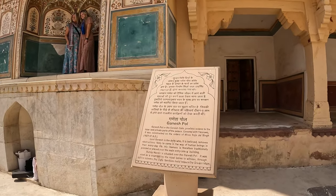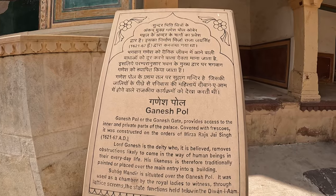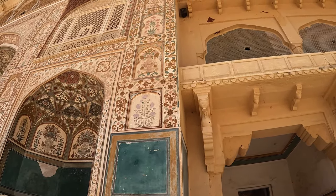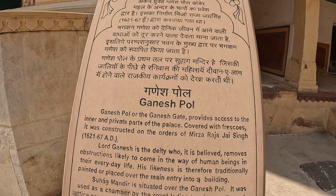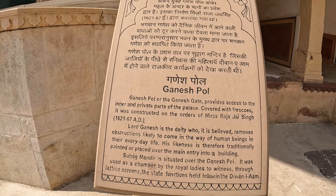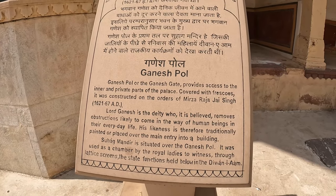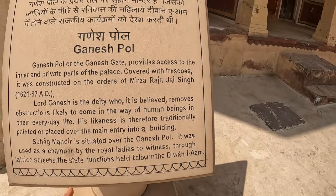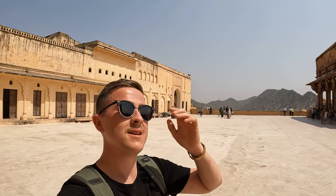I'm going to read about Ganesh. The Ganesh Pole — the Ganesh Gate provides access to the private and inner parts of the palace. It's covered with frescoes. It was constructed on the order of the Mirza Raja Jai Singh in 1621 — that's 402 years ago. Lord Ganesh, the deity believed to remove obstructions — his likeness is traditionally painted or placed over the main entry to a building. So when you enter the building, you'll have no obstructions or problems. Let's enter and see what's inside.